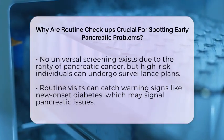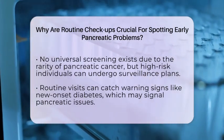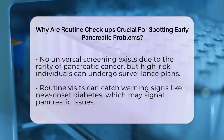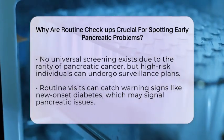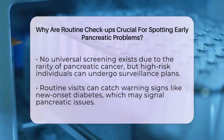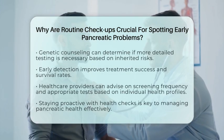This way, they can identify precancerous changes or early-stage cancer when treatment options are still effective. Routine checkups also help catch warning signs like new-onset diabetes, which can sometimes be an early indicator of pancreatic problems. Genetic counseling during these visits can help determine if someone should undergo more detailed testing based on inherited risks.